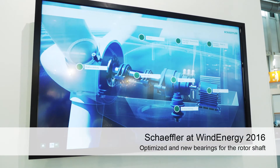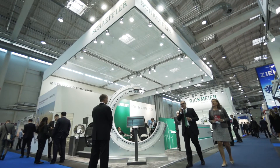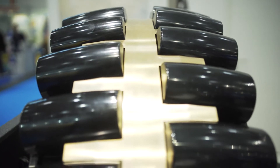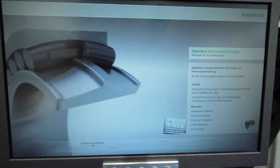Wind turbines must withstand enormous loads during operation. That is why Schaeffler has made its spherical roller bearings for the rotor shaft bearing supports even more robust. The surfaces, contact pressure and axial rigidity of standard bearings have been optimized through a variety of measures. These improvements make the spherical roller bearings more durable and efficient.